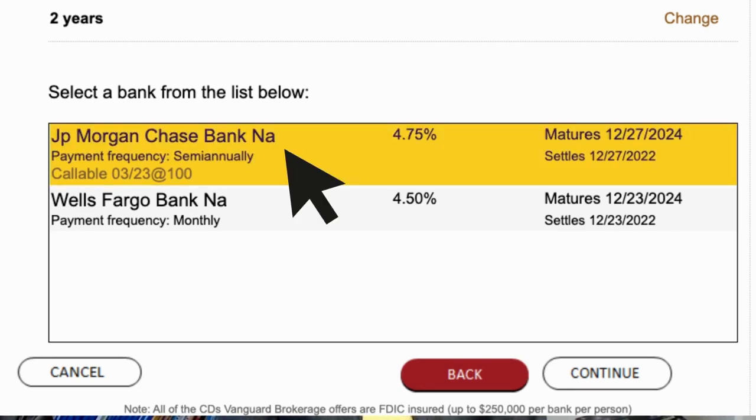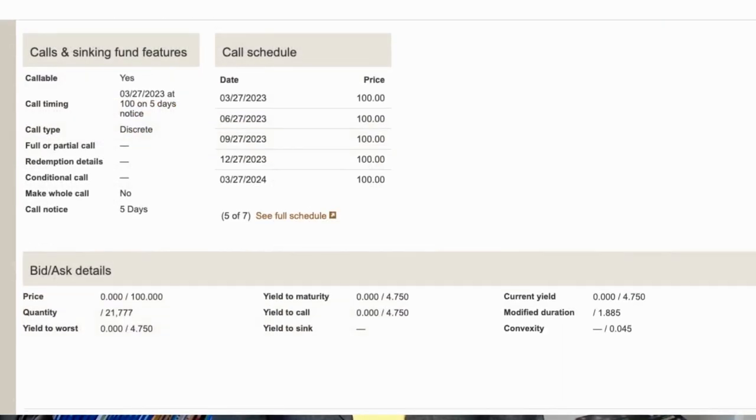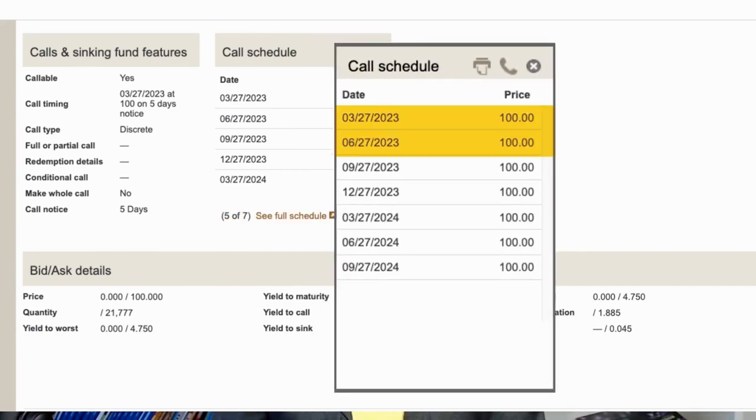Clicking on the CD details shows the CUSIP, maturity in 2024, coupon rate of 4.75%, coupon date in June 2023, and pay frequency of semi-annually — this CD pays interest every six months. Scrolling down reveals the call and sinking fund features and the full call schedule. This CD is callable on March 27, June 27, September 27, and so on at a price of 100, meaning JP Morgan can buy back the CD from an investor on those days by giving a five-day notice.